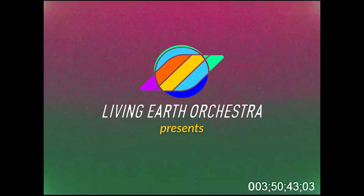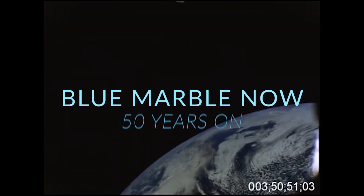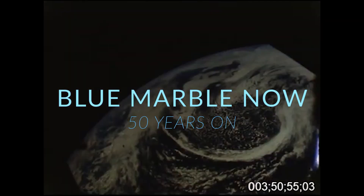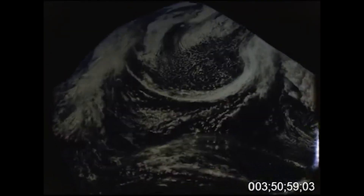This is Apollo Control at 5 hours 30 minutes ground elapsed time. That view of the Earth for a rev there was something I was looking forward to and was not disappointed. That's great, Jack.